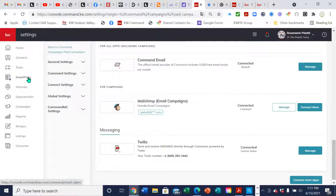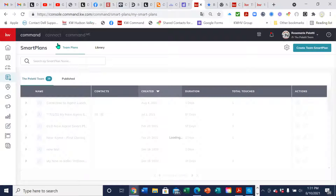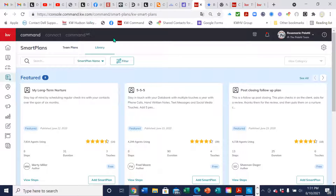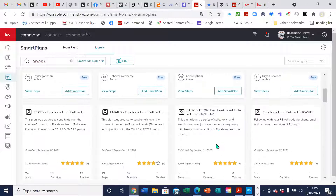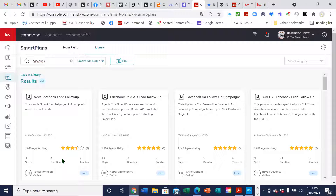Smart plans are a series of emails, texts, and tasks to remind yourself. You can either create your own smart plan or go right into the library and use the knowledge of other Keller Williams agents — which I love. Go under smart plan name and type in 'facebook.' You're going to get a bunch of different smart plans from agents who are nice enough to share them. Make sure the information is in there that you agree with and tweak it to sound like you. This one here by Robert Eikenberry — 2,000 agents are using it and it got five stars.